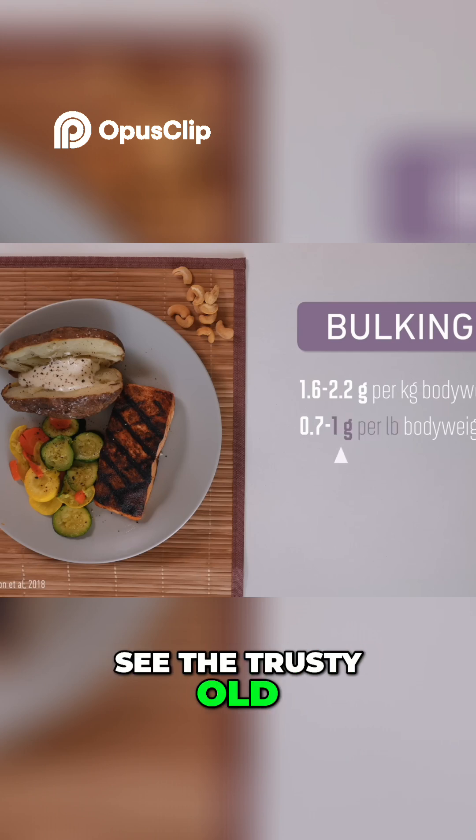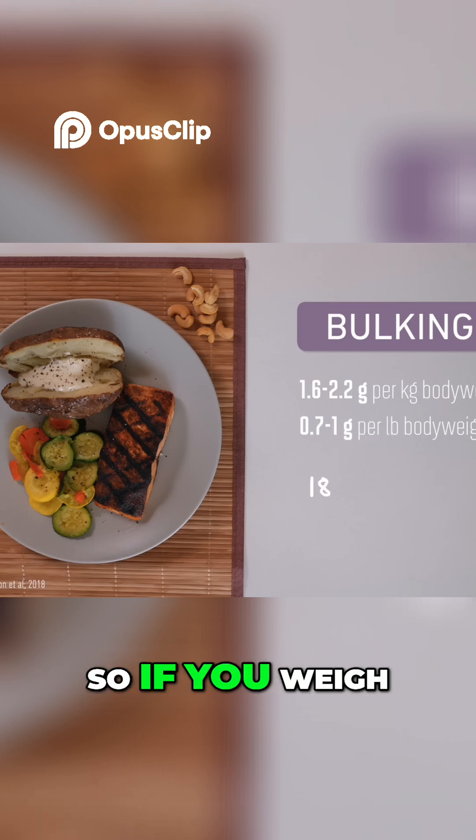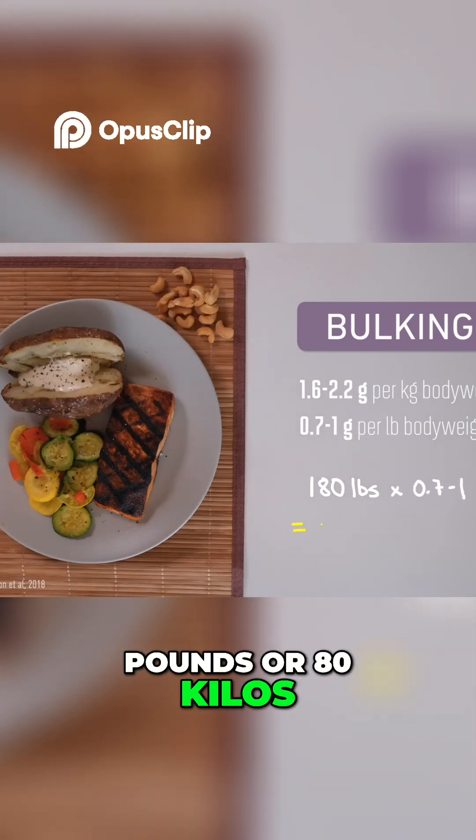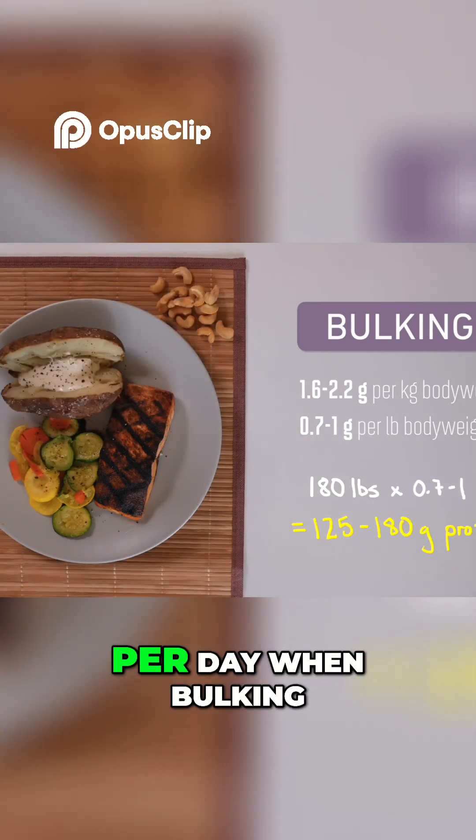Here we can see the trusty old 1 gram per pound rule holding up pretty well as a high-end figure. So if you weigh 180 pounds or 80 kilos, you'd want something between 125 and 180 grams of protein per day when bulking.